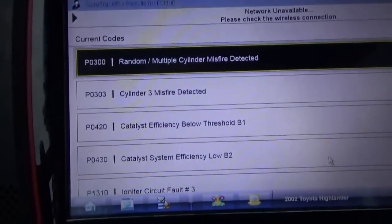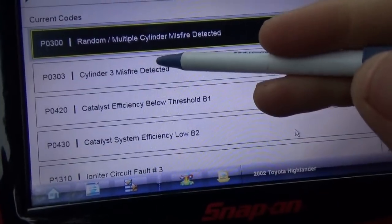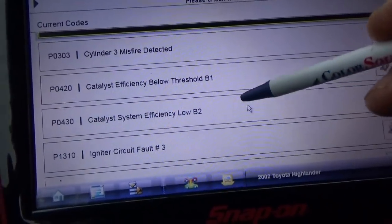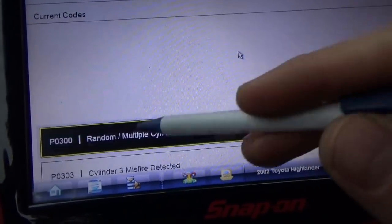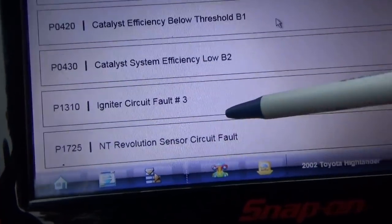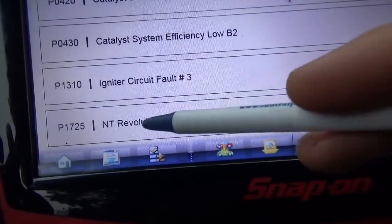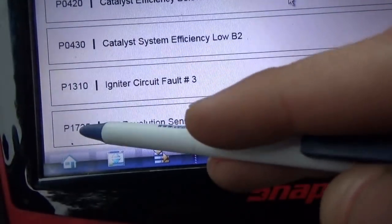Now look at the code list: P0300 random/multiple cylinder misfire detected, P0303 cylinder three misfire detected, P0420 and P0430 — those were there three months ago, not worried about those, just catalyst codes. Then P1310 igniter circuit fault number three — interesting — and then NT revolution sensor circuit fault, P1725. I have no idea what that code is; I've never seen that on a Toyota.